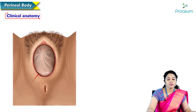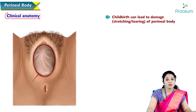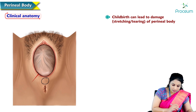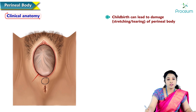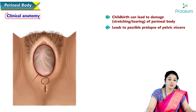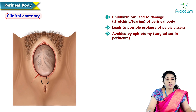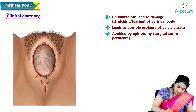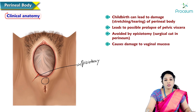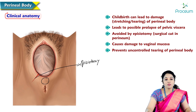Clinical anatomy of the perineal body: childbirth can lead to damage of the perineal body because of stretching and tearing. The perineal body is located in front of the anal opening and behind the vaginal opening, so there is a chance of cutting of the perineal body, which may lead to prolapse of pelvic viscera. This can be avoided by a surgical cut in the perineum called episiotomy, which inevitably causes damage to the vaginal mucosa but prevents the uncontrolled tearing of the perineal body.